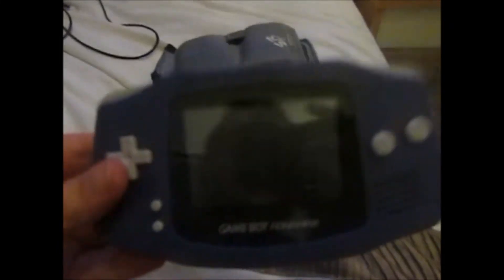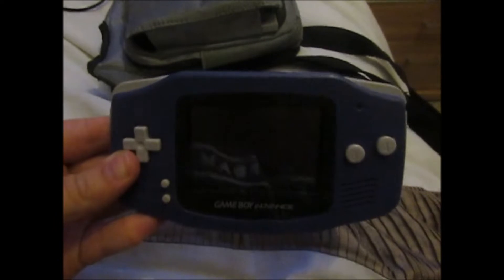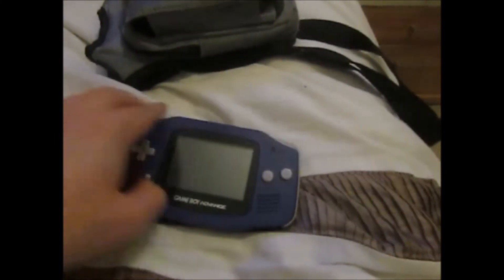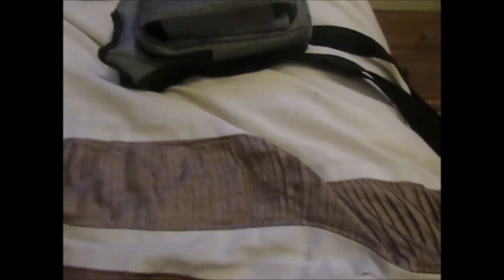Right, so there's the Game Boy Advance. It's a purple colour. Obviously you've got your main screen, your A and B buttons, your speaker, start and select, and your arrow keys. The camera isn't focusing for whatever reason, but anyway there's the Game Boy Advance. And there's the back where the case is. So that's the Game Boy Advance — I'll put that to one side.